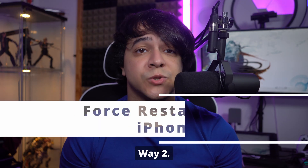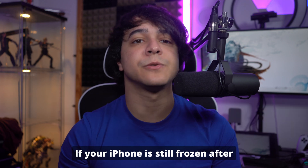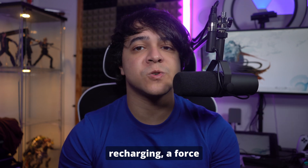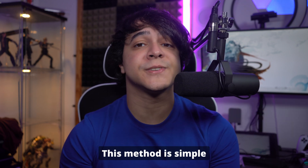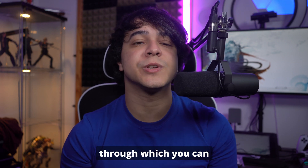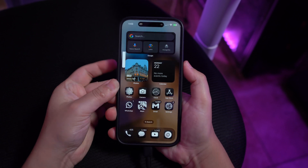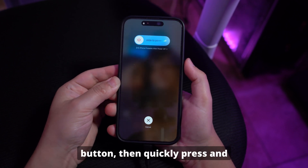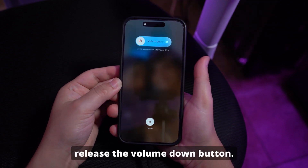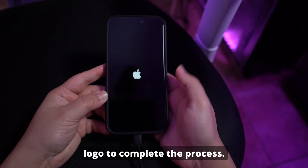Way number two: force restart your iPhone to fix the frozen issue. If your iPhone is still frozen after recharging, a force restart can help. This method is simple and doesn't erase any data. First, quickly press and release the volume up button, then quickly press and release the volume down button. Lastly, press and hold the side button until you see the Apple logo to complete the process.